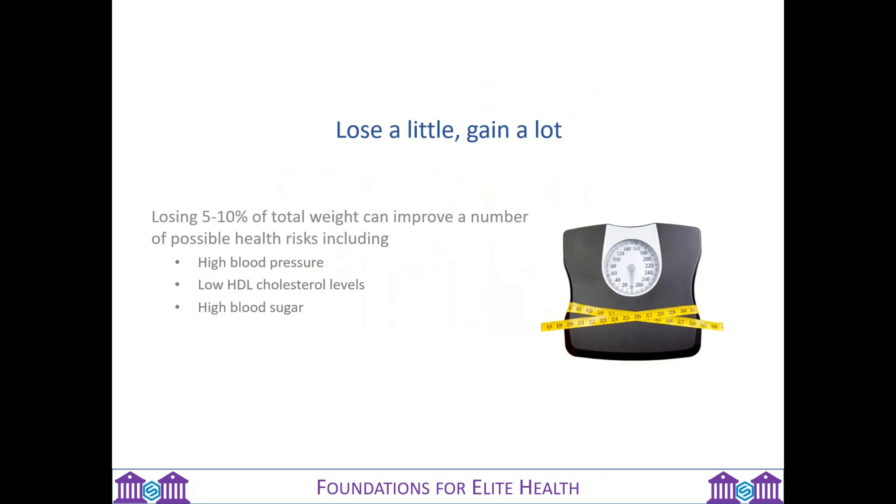Even just a little bit of weight loss for the average person — five to ten percent of your overall weight — has a massive improvement in health risks. This can include things like your blood pressure, your cholesterol levels, and your blood sugar. A lot of us can certainly have a benefit by just reducing weight, even just by a bit.